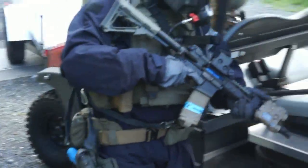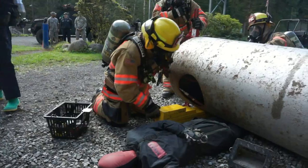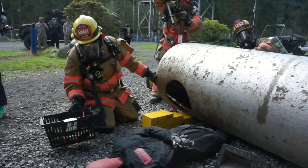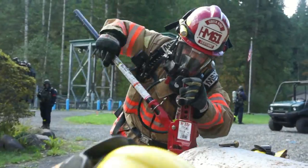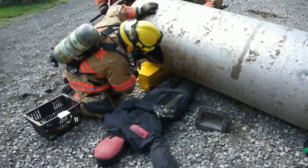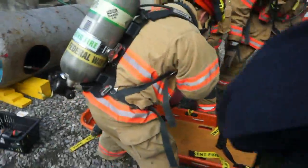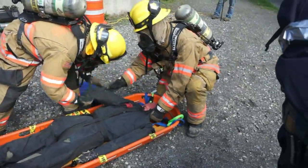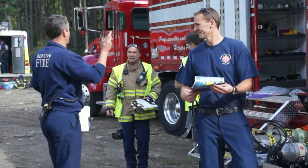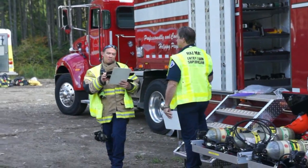At the scene the SWAT team kept watch in case there were any more terrorists lurking nearby. At the same time, the firefighters used a jack and blocks to extract the pinned terrorist from beneath the tank. The rescue was successful, but then a new problem emerged — the tank may have started leaking deadly chlorine gas.